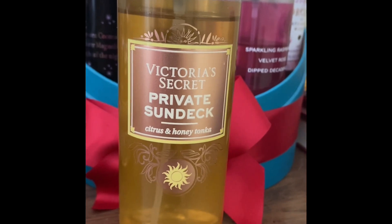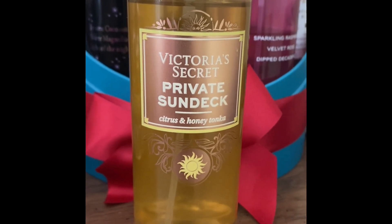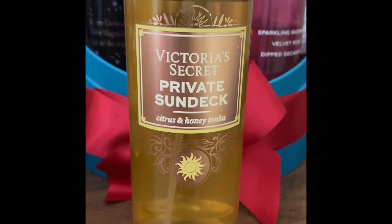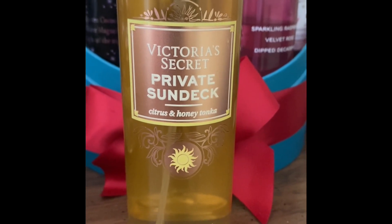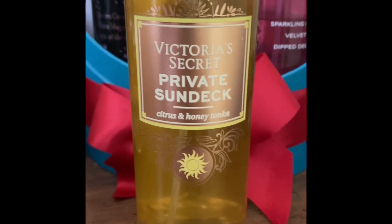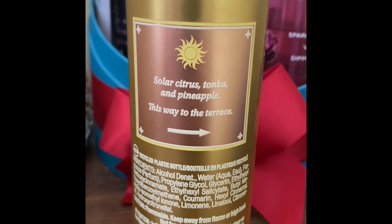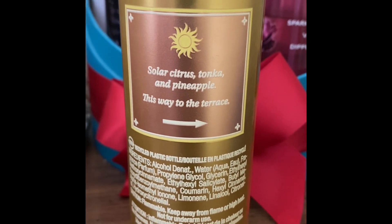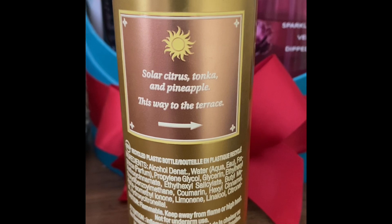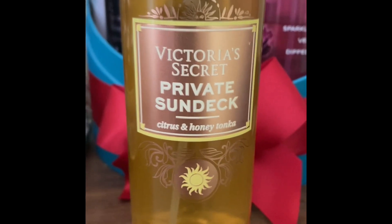This one is from Victoria's Secret — it's their new scent. I purchased it about a month ago, and look at the dent, I've been using it so much! It's so fresh, bright, yummy, and clean. When you spray it, the first note you get is pineapple, then honey, then citrus, and some tonka. It's a gorgeous, clean, beautiful scent. The notes are solar citrus, tonka, and pineapple — you're going to smell like fresh pineapple, awakening and beautiful.